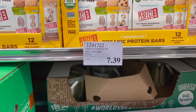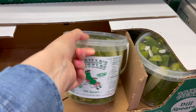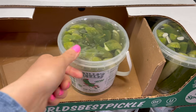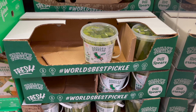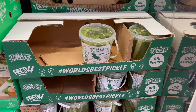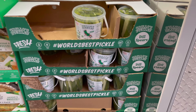My favorite pickles ever are back! I haven't seen them in so long — $7.39 for a 52-ounce bucket of Grillo's pickles. Here it is next to my hand — they're dill spears and they are so good. So many of you have gone out and bought these after I've shared them and everyone agrees they're incredible. I'm definitely grabbing one.